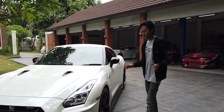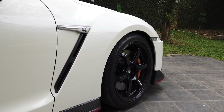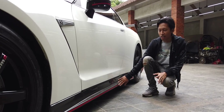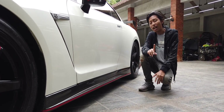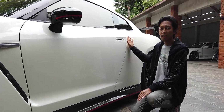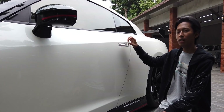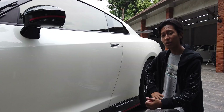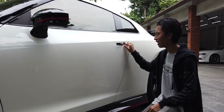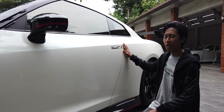Fendernya punya ciri khas GTR di bagian sini — ada bentuk kayak angka 7. Side skirt versi Nismo ini udah menggunakan karbon dengan aksen merah. Ada satu hal yang kontroversial di R35 yaitu gagang pintunya — rata, bukan cembung, dengan tujuan aerodinamis. Caranya ditekan dulu baru ditarik. Ada yang suka ada yang tidak, tapi gue suka karena lebih aerodinamis.